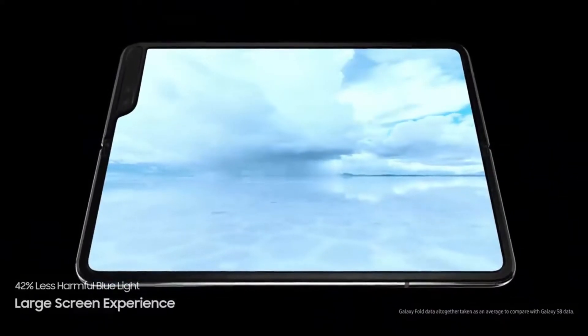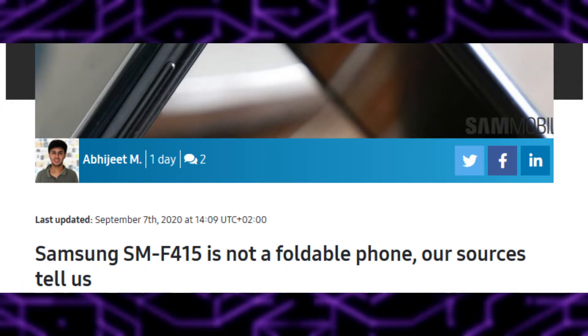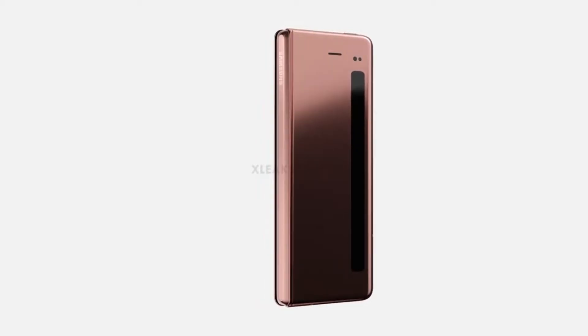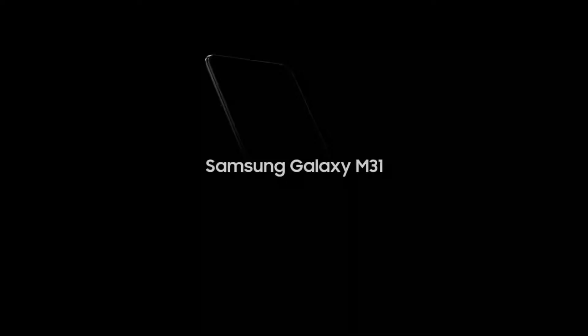But SMMobile has now stated that alone doesn't paint the complete picture. The device under development is actually the complete opposite of a foldable. As hinted by a recent Wi-Fi lines listing and corroborated by SMMobile, the mysterious SMF415F is actually the Galaxy M31 that Samsung launched earlier this year in India and other developing markets.